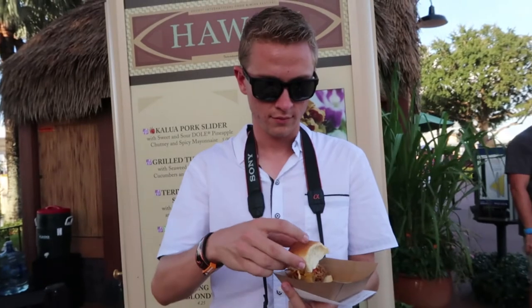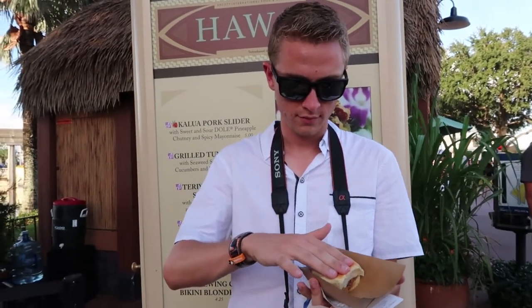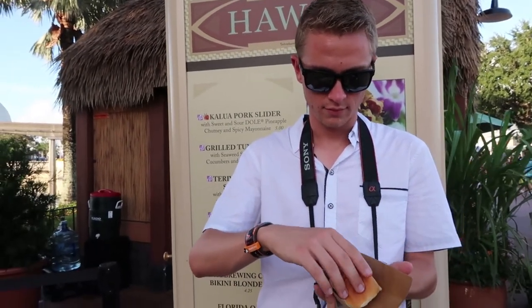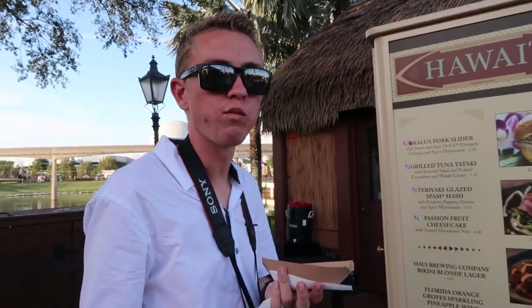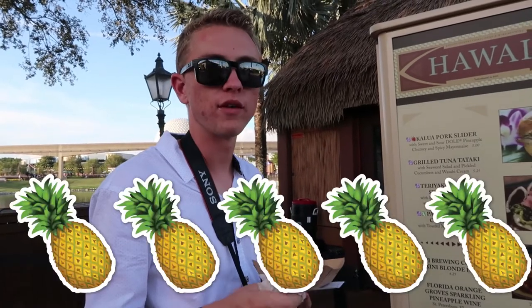Just when we thought we were done for the day, we passed by Hawaii and Tyler saw the Kahlua Pork Slider. He's had this before and he loves it. Is it just as good as it's always been? Mm-hmm. He finished that in like two seconds. How many pineapples out of five would you give it? Five out of five. The winner.